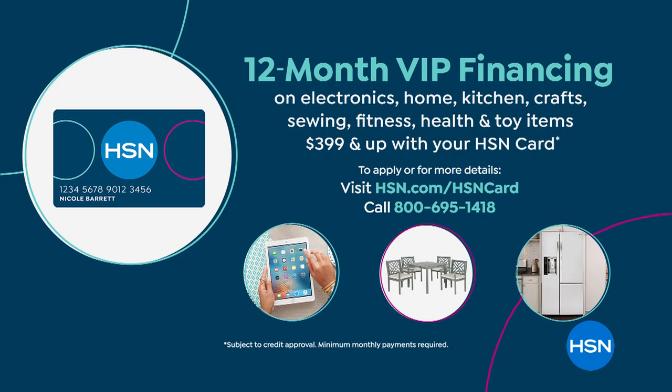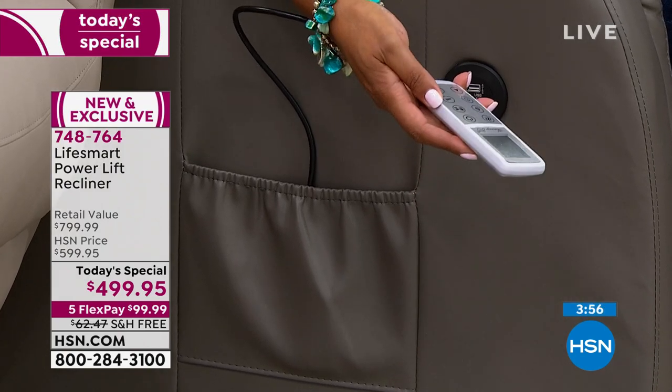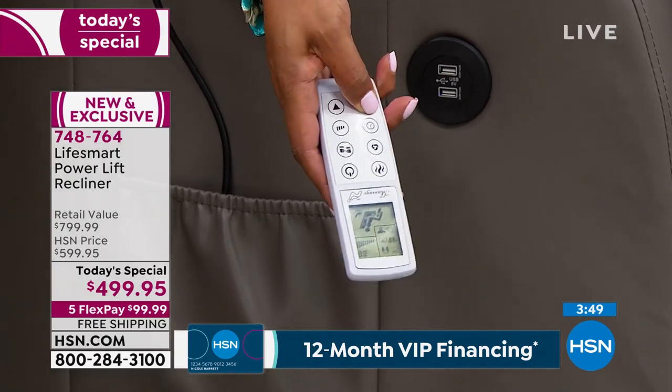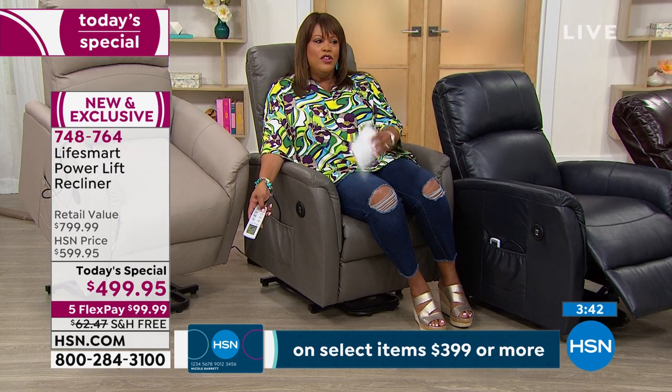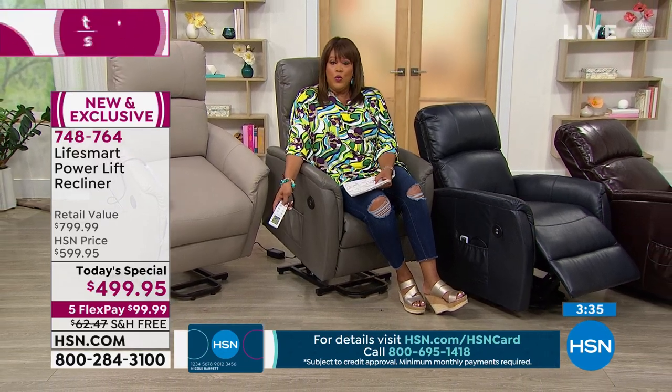Use whatever payment you want — you can even use PayPal. Look at how it stands me up so I don't have to make that effort. If it's hard for you to get up — maybe you just had surgery, just had a baby, or your back is killing you from standing all day — it lifts you up. This is a beautiful design. Power lift chairs are made for one function; this has several and it's absolutely drop-dead gorgeous.